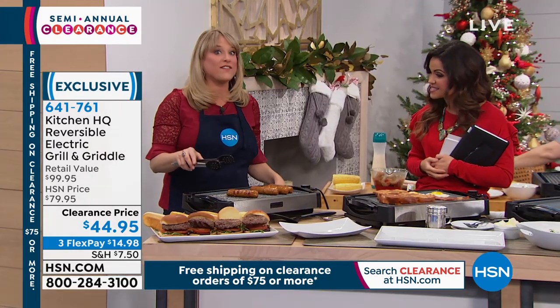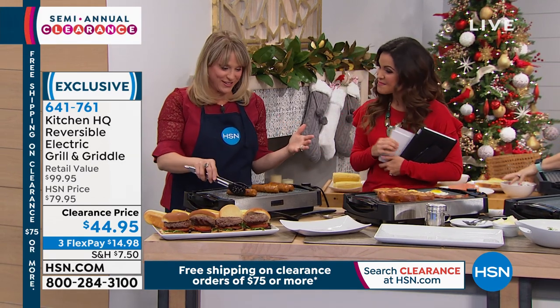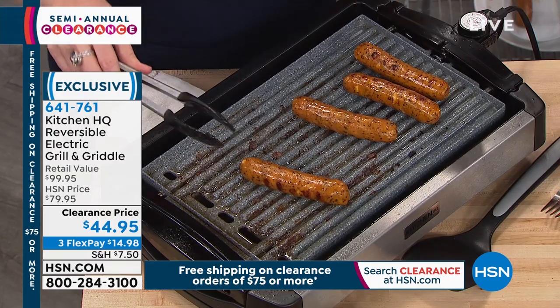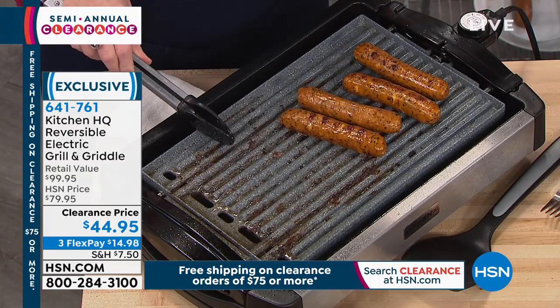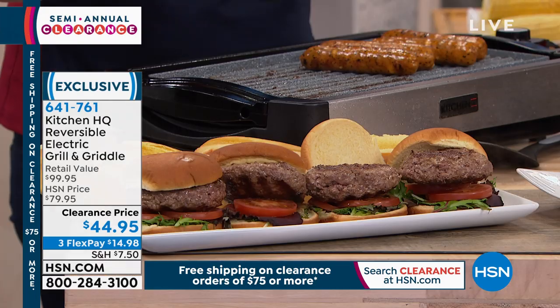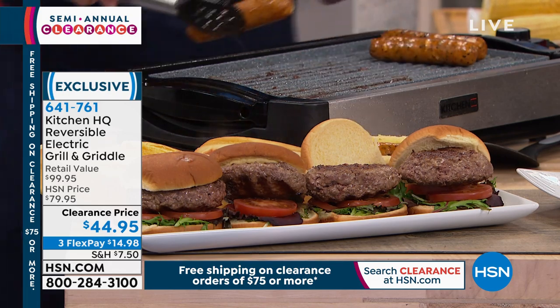$45 for this — I had to double check. It's like a hundred dollar grill, I feel. So you're getting the grill and the griddle plate. But you can see we've got the grill plate going. I just did four burgers indoors, so I don't have to mess with charcoal.